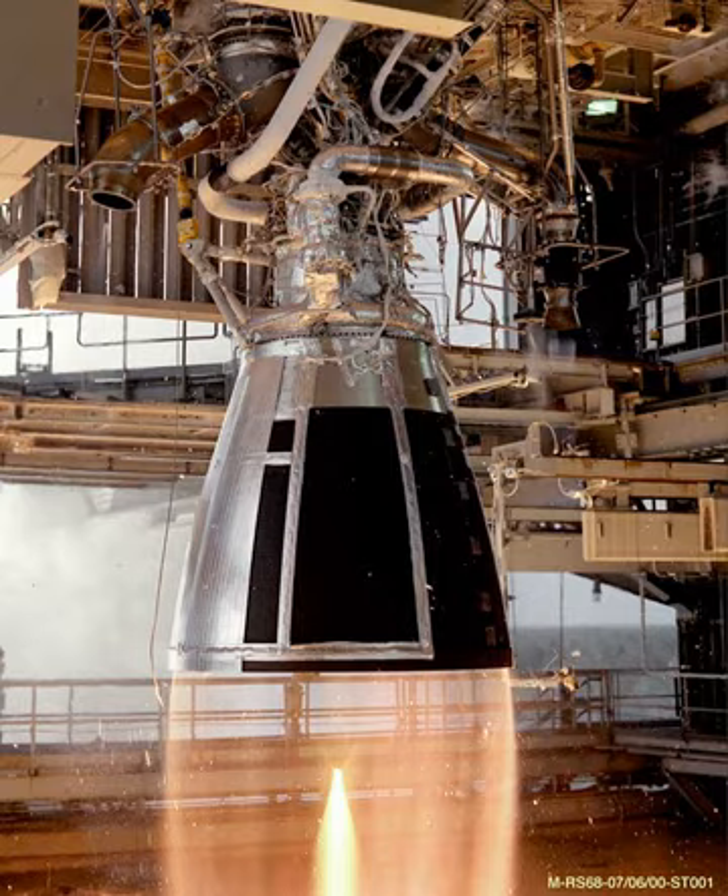The RD-8 is a Ukrainian liquid-propellant rocket engine burning LOX and RG-1 in an oxidizer-rich staged combustion cycle. It has four combustion chambers that provide thrust vector control by gimbaling each of the nozzles in a single axis ±33 degrees. It was designed in Dnipropetrovsk by the Yuzhnoye Design Bureau as the vernier thruster of the Zenit second stage.